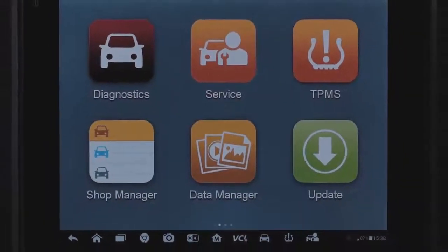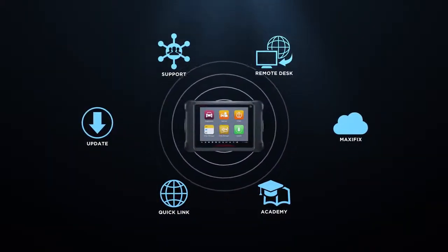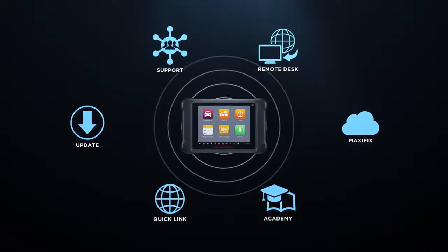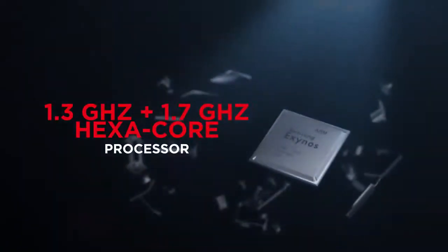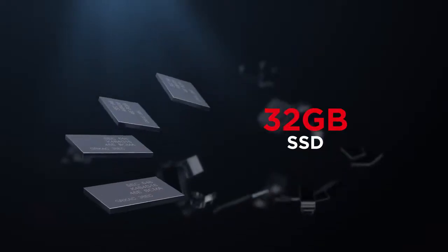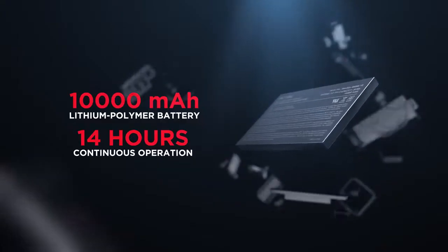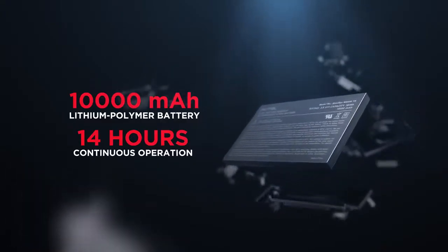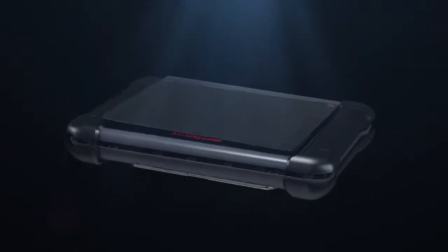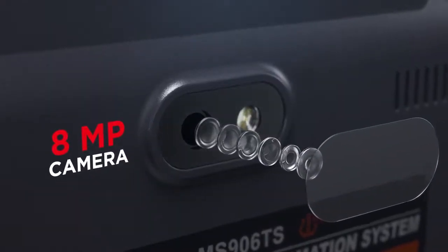Featuring all the expected performance from a high-end scan tablet, the MS-906TS utilizes the Android 4.4 operating system and Wi-Fi access for easier software updates. The 1.3GHz and 1.7GHz hexa-core processor and 32GB solid-state drive provide quick and responsive diagnostics. The 10,000mAh lithium polymer rechargeable battery ensures up to 14 hours of continuous use on a single charge, and the 8-megapixel camera provides easier vehicle or parts image documenting.